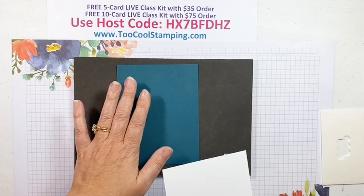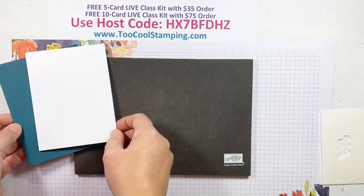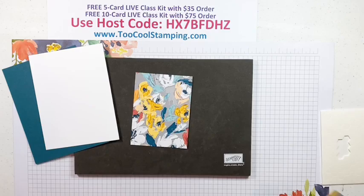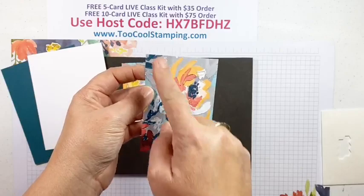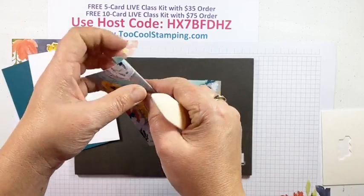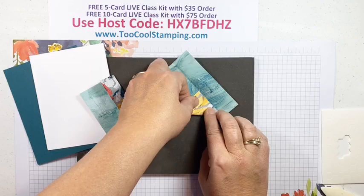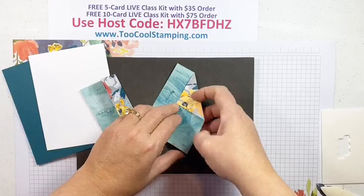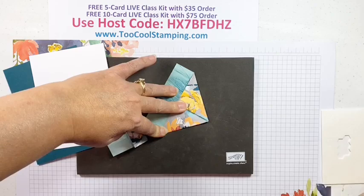It's a quarter sheet — four and a quarter by five and a half — and then I have a layer that's four by five and a quarter. We're focusing on two pieces of the Fine Art Floral paper, both three by four, scored at the one-inch mark on the three-inch side. We'll fold and crease that with my bone folder. Then we take our corners and bring them into that score line — this is called a double point card. It's a fun and interesting different little fold.